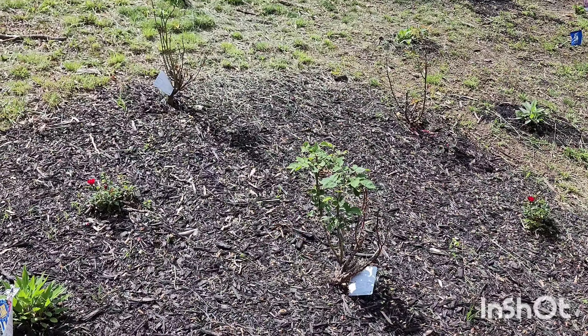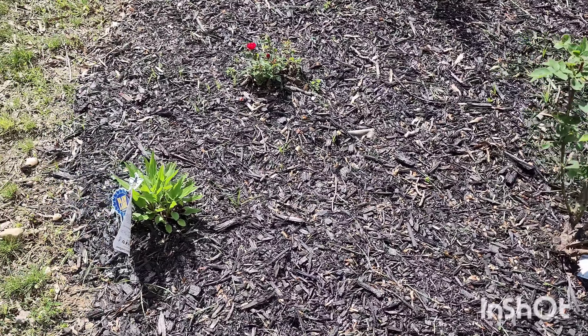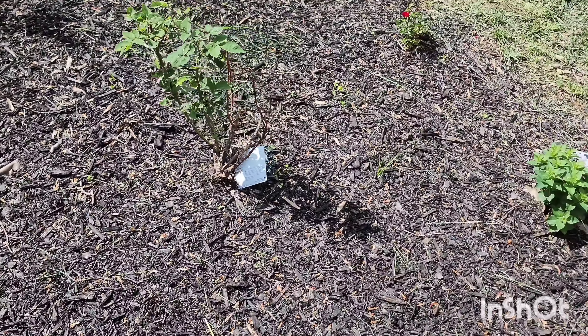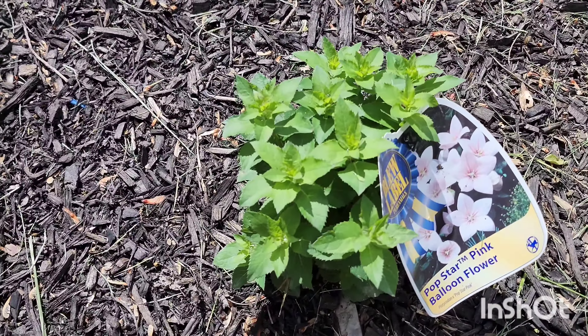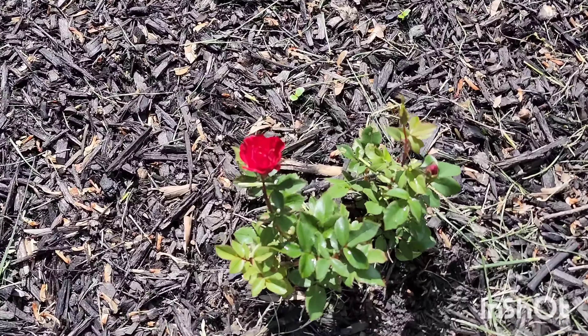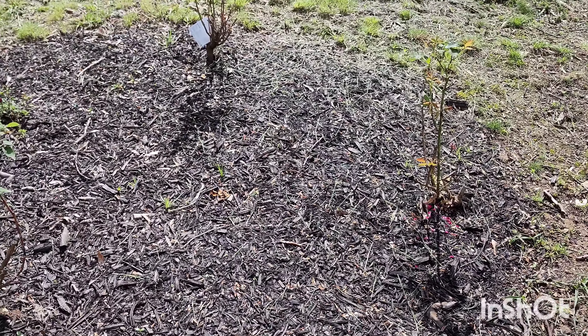I got some flowers here and I also have some roses and some coneflowers that came back this year, and I'm happy about that. I also got this balloon flower that came back. I know there's a lot to work on here but we have been working in the backyard and it's just a really long process — I'm working a little bit here and there.